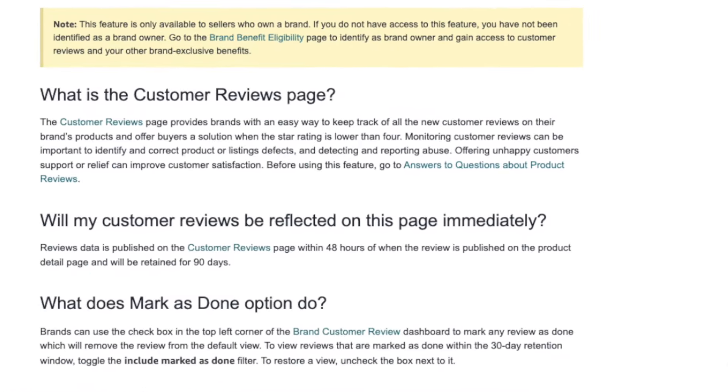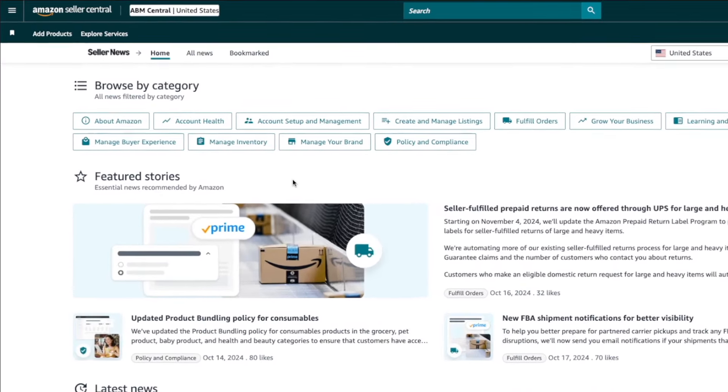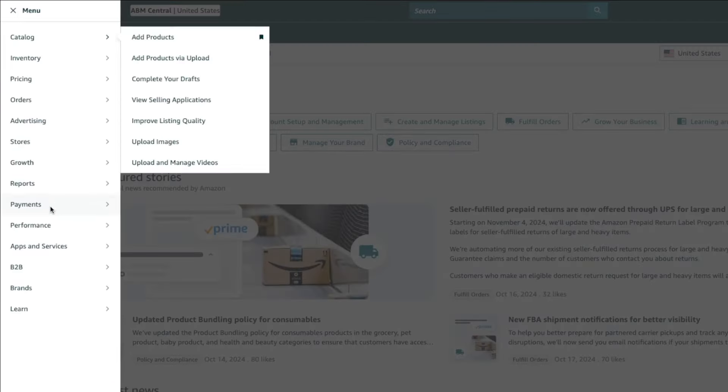Amazon recently launched a new tool called the Customer Review Page. This is where brands can easily track all of their new customer reviews and offer buyers a solution when the star rating is lower than four. You can also offer unhappy customers support or relief to improve customer satisfaction. To access the new Customer Reviews page, you need to be brand registered. Then in Seller Central, navigate over to the menu, click on Brands, then Customer Reviews.